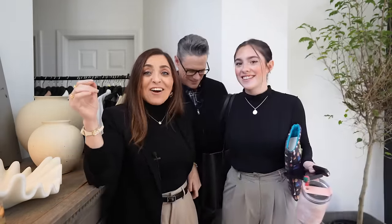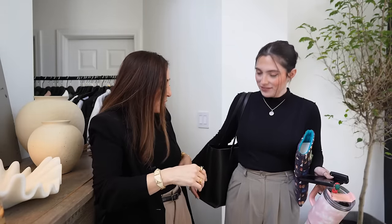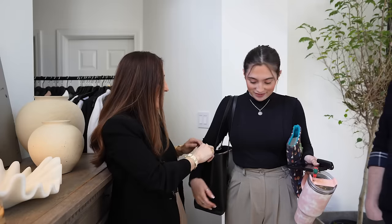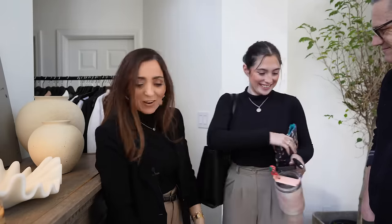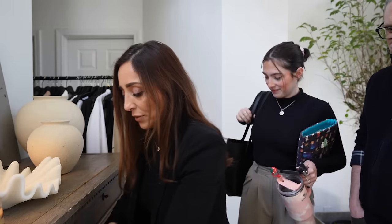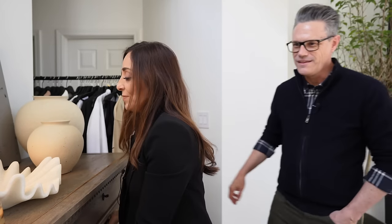Their daughter stops by unexpectedly — they need to give her a lint roller before she goes, but she looks so cute with her new Coach bag for her new job and internship. They send her off and get back to sharing what else came in.